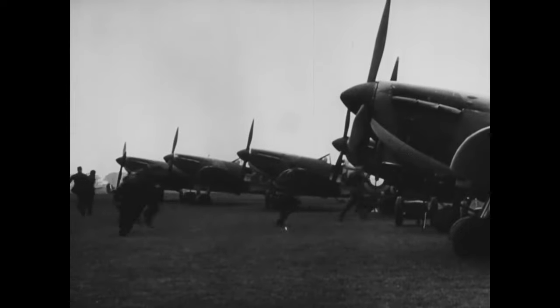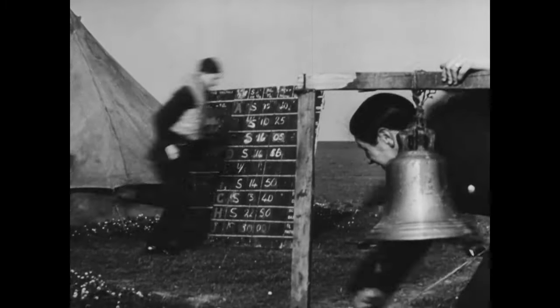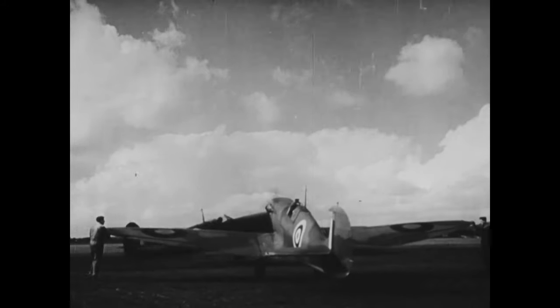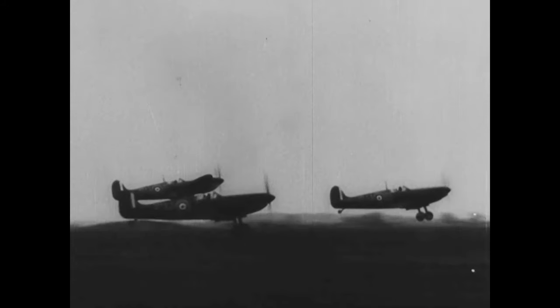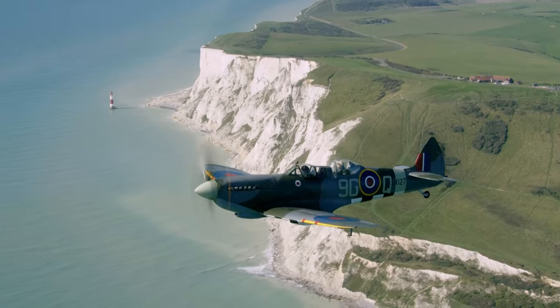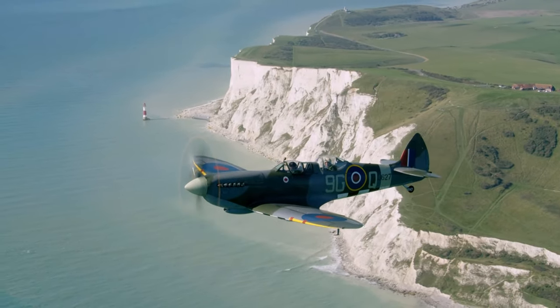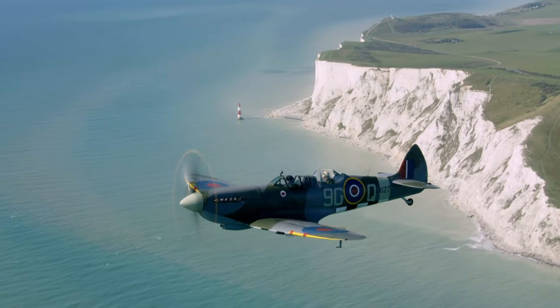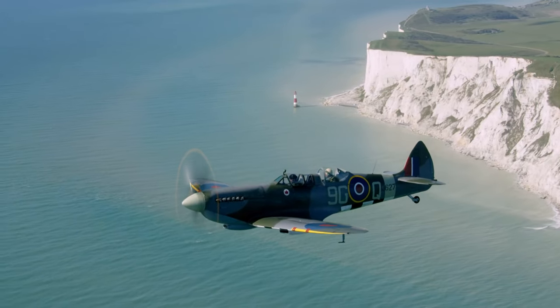In the summer of 1940, a legend was created as Britain's pilots and ground crew risked their lives to defend the country. One aircraft above all others came to symbolise victory — an extraordinary achievement of design and engineering, loved by both pilots and public. 80 years later, more Spitfires are flying than almost any other World War II aircraft, and those that can afford to will pay millions to own one.